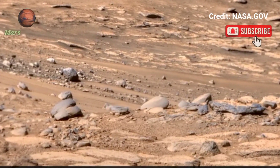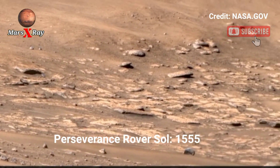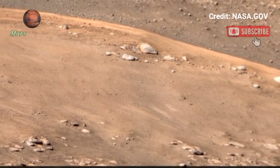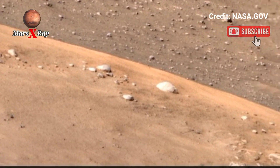Hi guys, welcome back to the YouTube channel. NASA's Mars Perseverance rover — have you ever wondered what Mars really looks like?